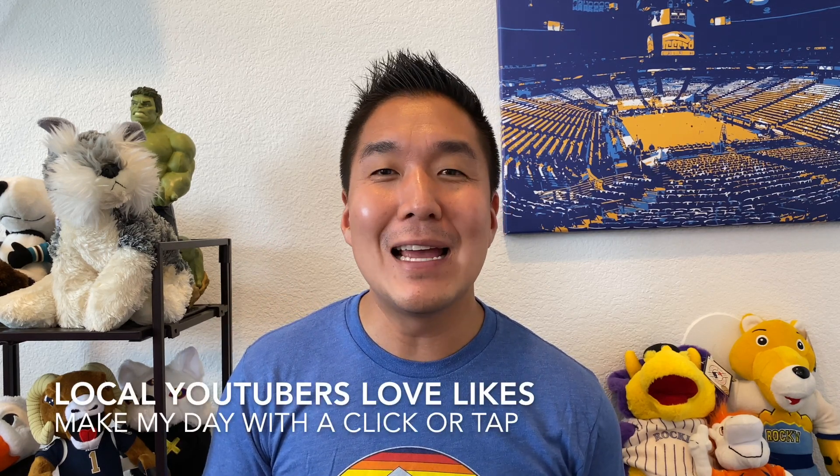If you're enjoying this look at San Antonio, please give this video a like so that YouTube will show it to more people. I'm a local YouTuber and those likes make a huge difference. Now back to the video.